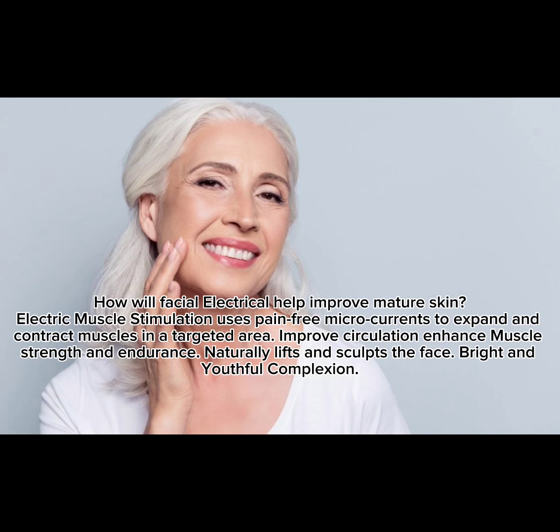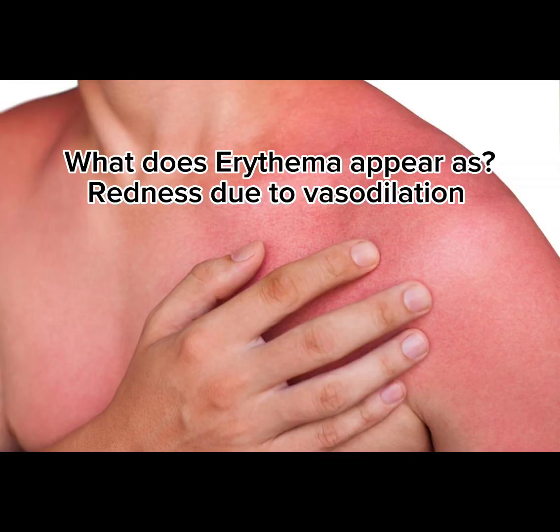How will facial electrical help improve mature skin? Electric muscle stimulation uses pain-free microcurrents to expand and contract muscles in a targeted area, improve circulation, enhance muscle strength, and naturally lift and sculpt the face for a bright and youthful appearance.